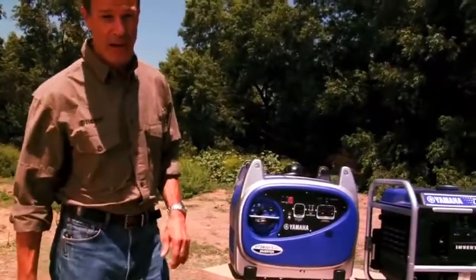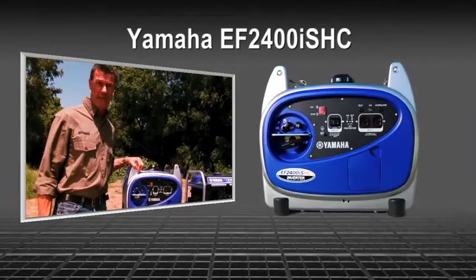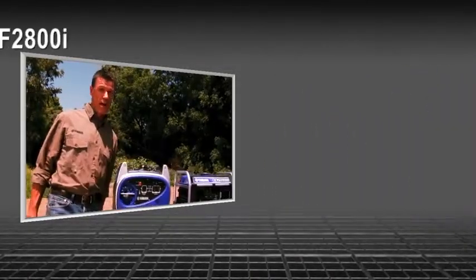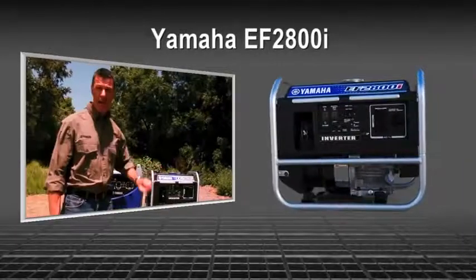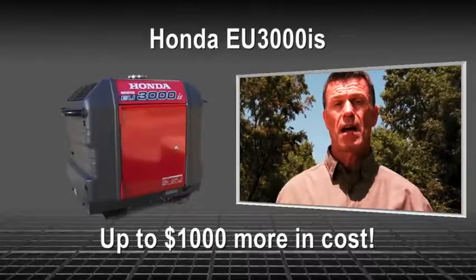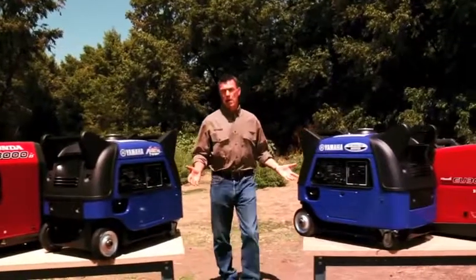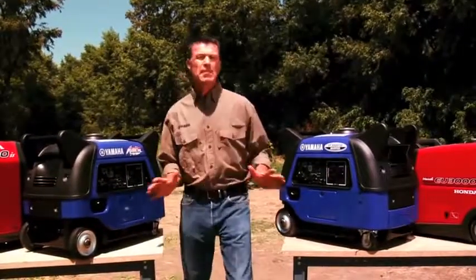Now let's say you need a slightly larger model with more output to run an air conditioner or power tools. You can step up to Yamaha's EF2400iSHC, or one more notch to the Yamaha EF2800i. Honda doesn't offer a comparable model to either of these Yamahas — you have to make the jump to a 3,000-watt unit, up to a thousand dollars more in cost, and they're still going to hit you up for a set of battery cables.